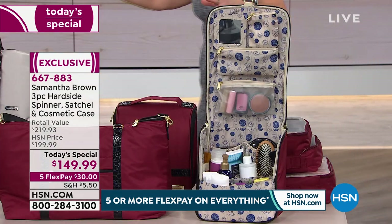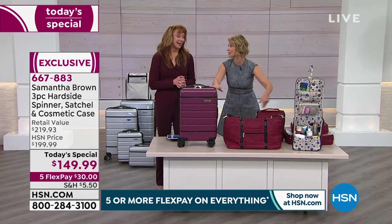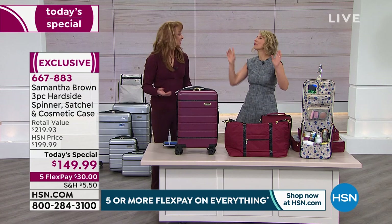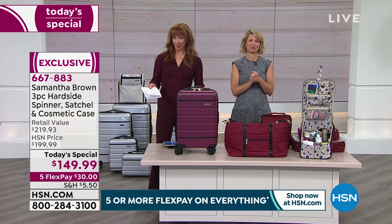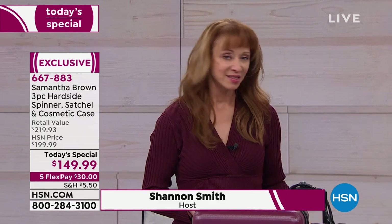So there you have it — just 25 minutes in and we finally got through all the pieces of my today's special and all the great features. But wait, there's more. It's really not until you get these pieces at home that you realize what a difference a bag can make. I always say a good bag can make or break that travel. If it doesn't roll easily, if you're fighting with it, if it's toppling over, if it doesn't hold a lot or organize what you've got — that's a whole other issue altogether.